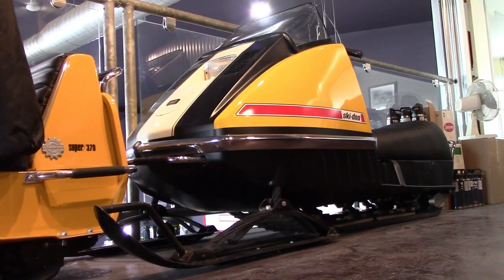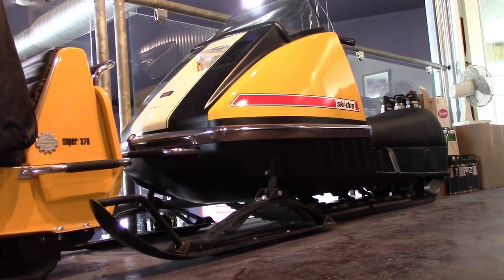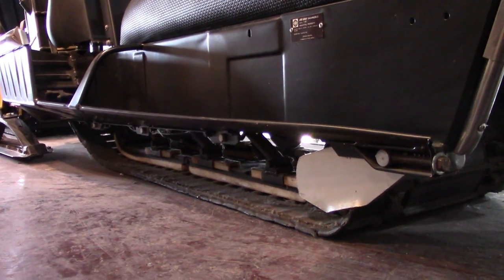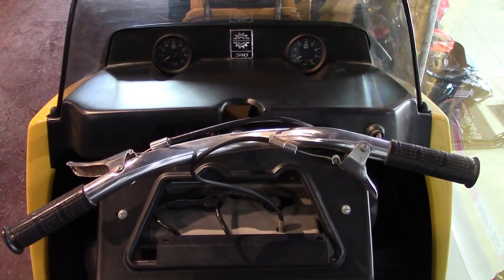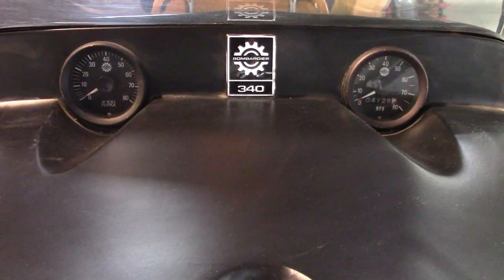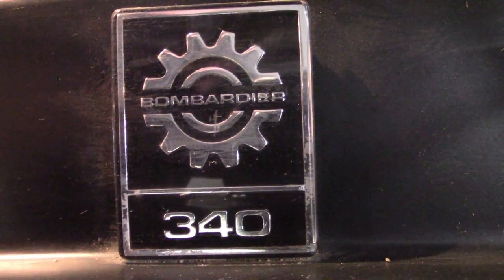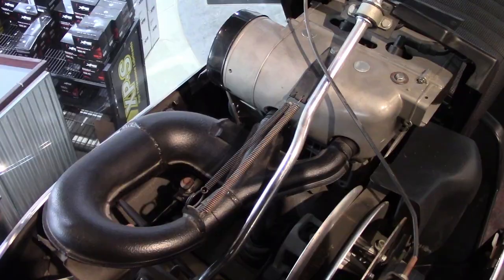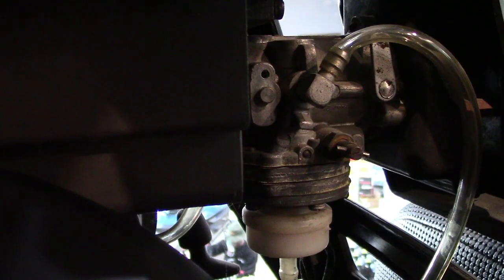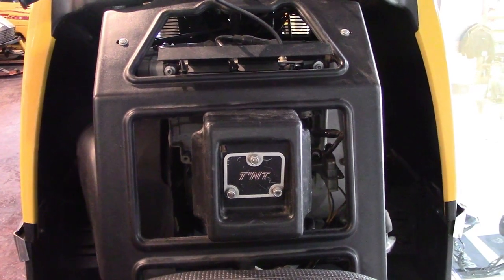The TNT was typical of the era. It had a steel tunnel, center-mounted fan-cooled engine, and a choice of slide rail or bogey suspension. The dash had both tach and speedo in an easy-to-view location just under the low windshield. Under the hood was the choice of several engine sizes from Rotax. The Tillotson carb had no fuel pump — it was pure vacuum that drew fuel into the carb.